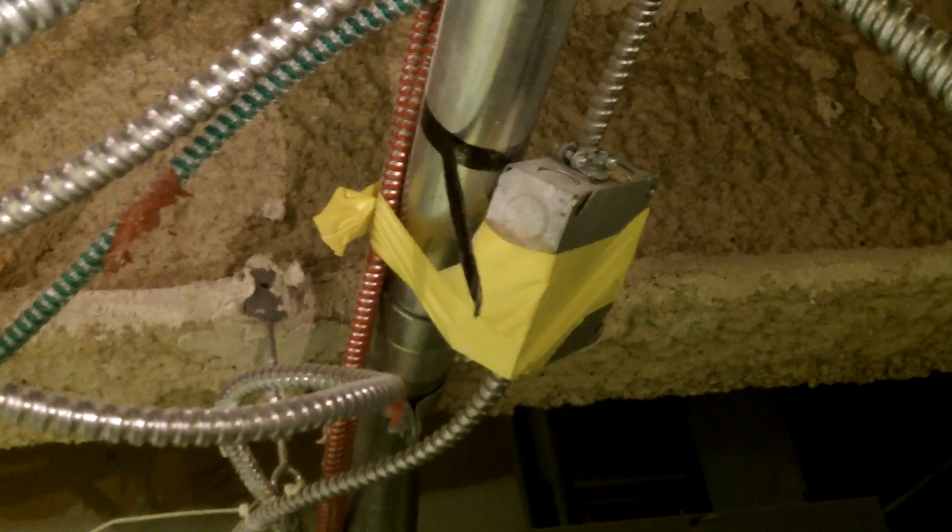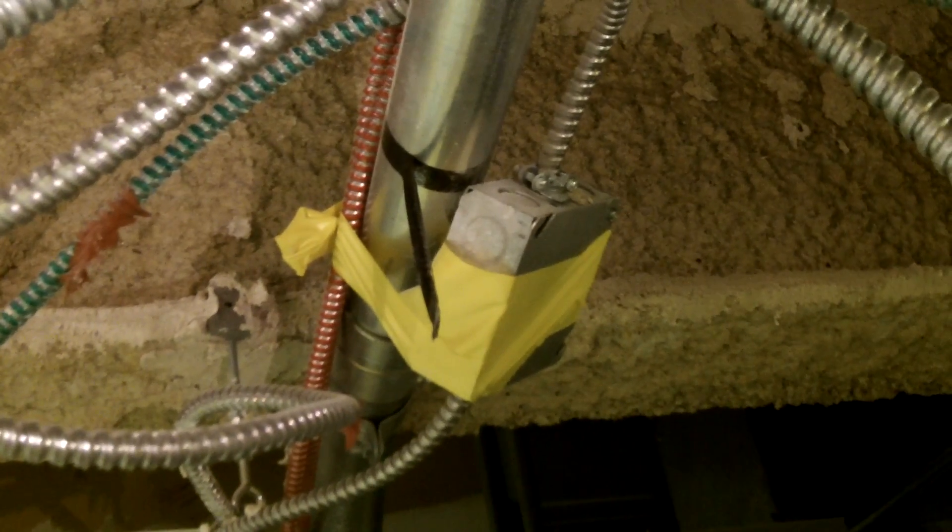I'm taking a look at this junction box taped to this EMT. Section 314.23 A through H has several requirements about supporting junction boxes, and tape isn't recognized in any of those sections — so this is not an acceptable means of support for this junction box.